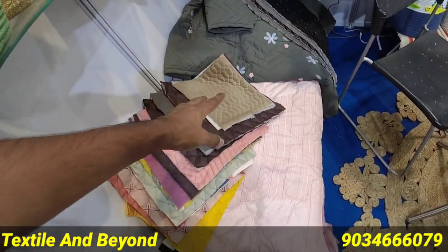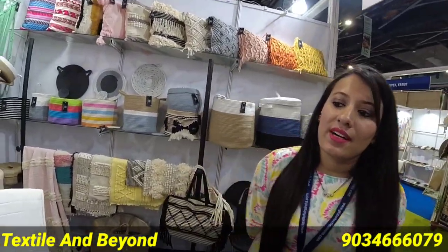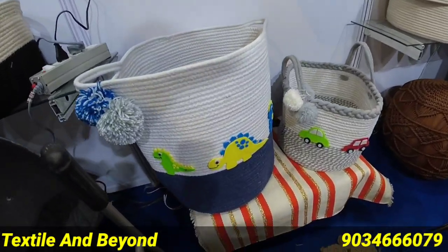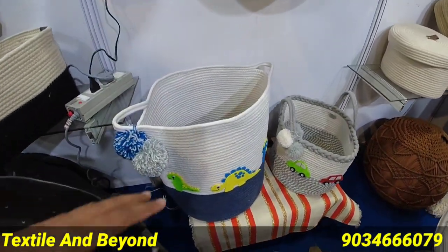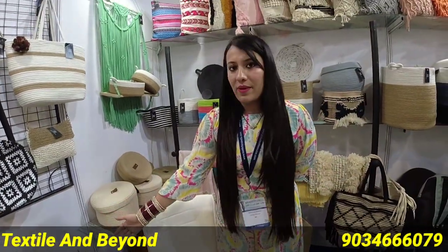We also have quilts. Yes, we have manufacturing in-house. You will also find laundry baskets in different designs.